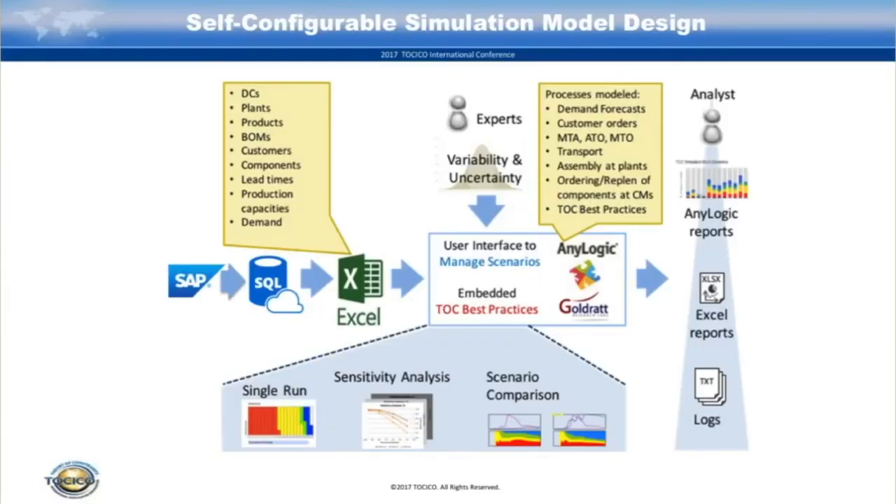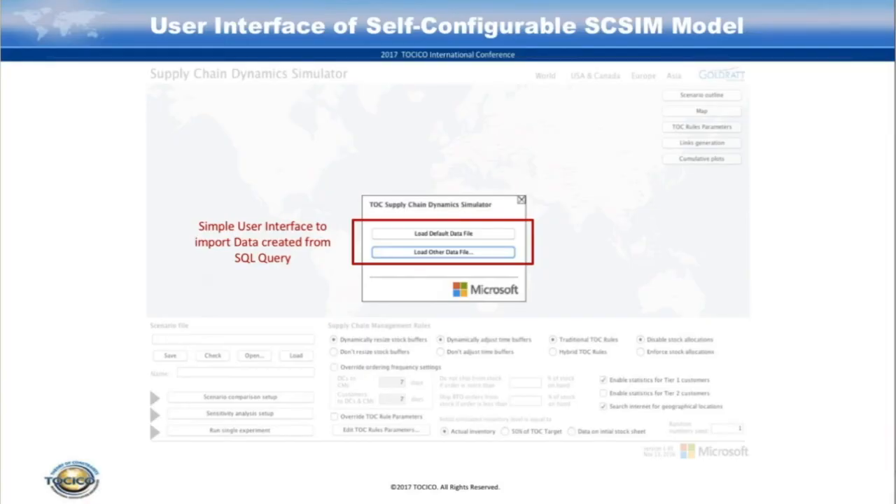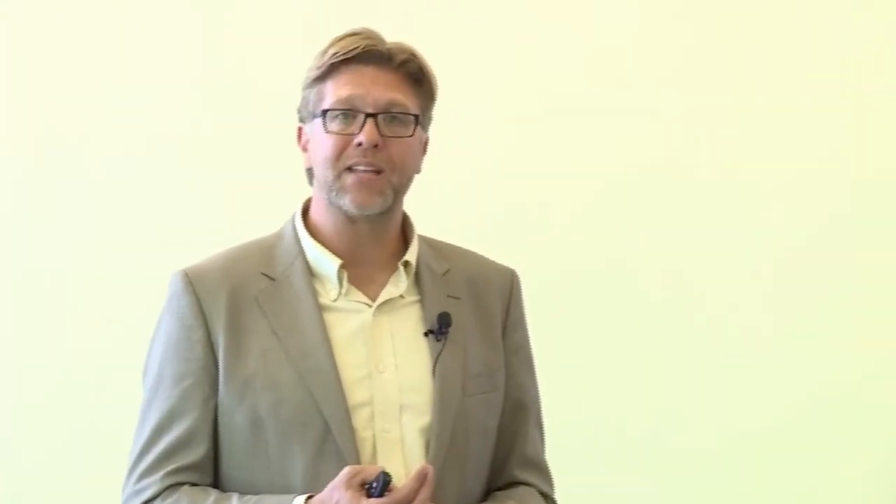Inside the model itself, you can see graphs and statistics while the models are running — entities moving, trains and trucks and ships and products moving. You can also get Excel reports and logs where every single event is logged. When you open up the model, it gives you an opportunity to upload a data file, which determines how complex the model is. The user interface was purposefully kept extremely simple — they simply open up an Excel file, which reads in the data and the model gives a summary of what was read in. The last section lets you select the type of run: a single experiment run, sensitivity analysis on any of the parameters, or a scenario comparison.